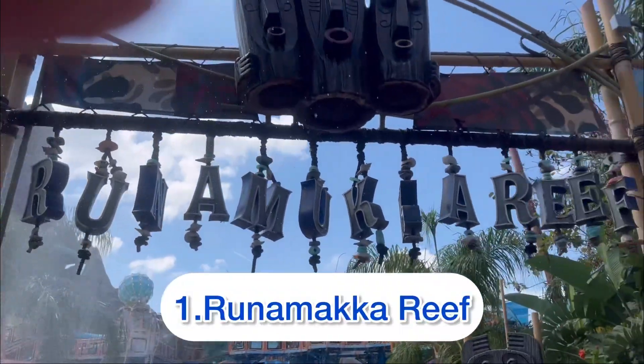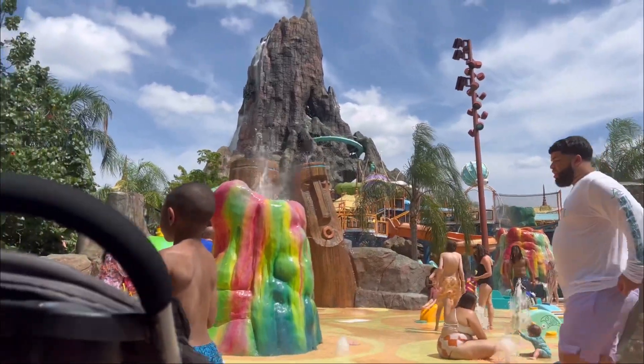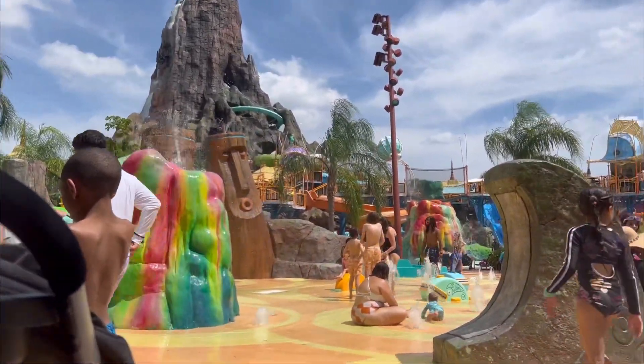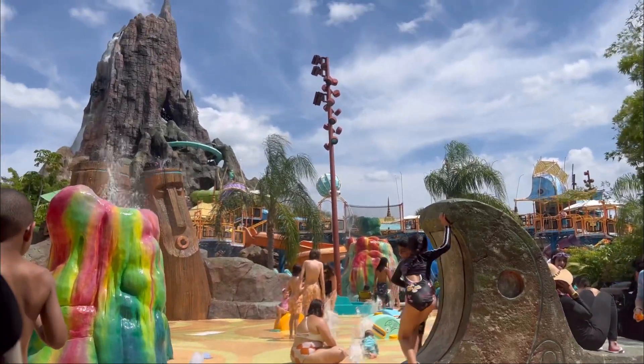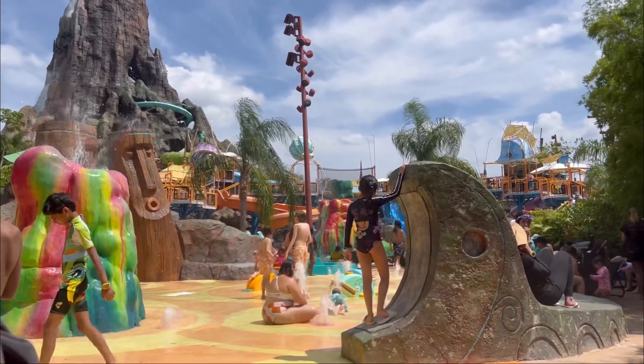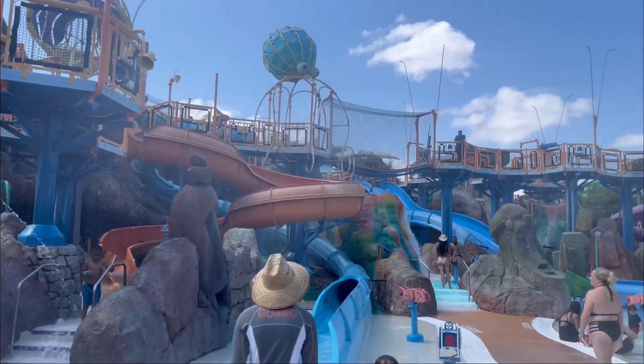First up is Run Amok Reef, where the kids can actually run amok. What you see is the splash pad — my family and I spent a lot of time here. It's a great place for the little ones to run around and have some fun in the sun. This place is typically best suited for infants and toddlers.